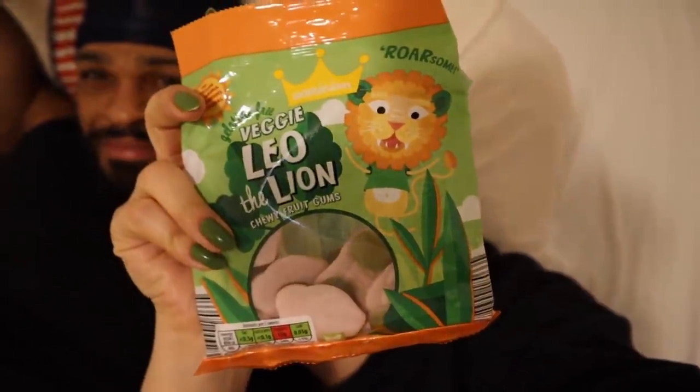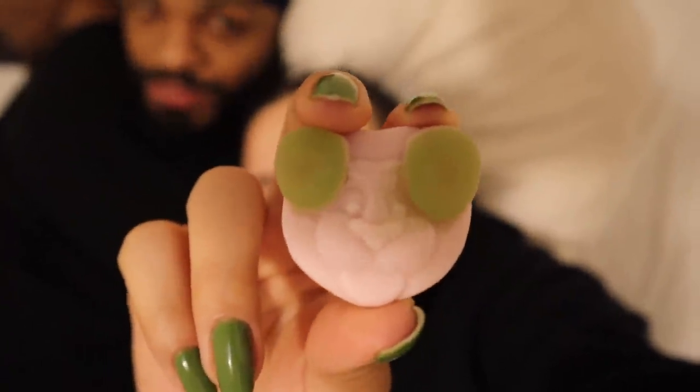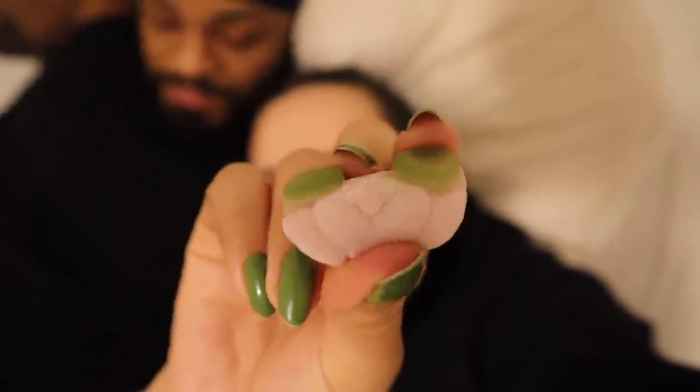Here's a review of the Leo the Lion gummies. The green part is kind of like a gummy, but the white part is fluffier — kind of like Play-Doh, more matte. The flavor is okay but the texture is a little weird. My partner actually likes it a lot — they like the quirkiness and would buy it. I would eat it but probably wouldn't buy it myself.